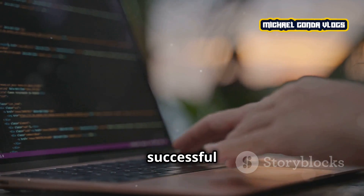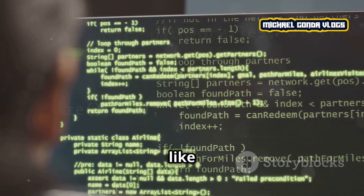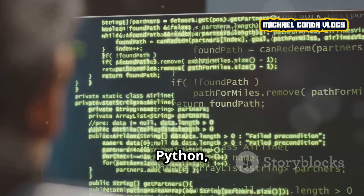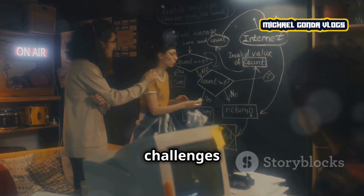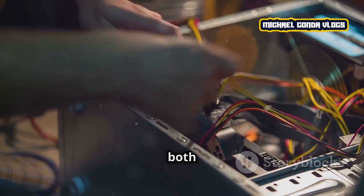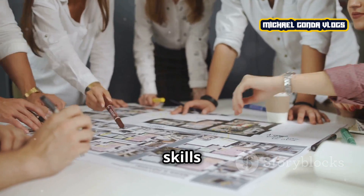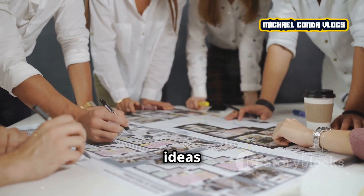So what skills do you need to be a successful computer engineer? Strong coding skills — you'll need to know languages like C++, Python, and Java. Problem-solving abilities — engineers face complex challenges and need to find creative solutions. Knowledge of hardware and software — being comfortable with both is crucial. Communication skills — you'll be working in teams, so the ability to explain complex ideas is important.